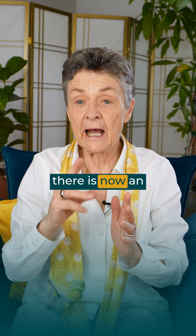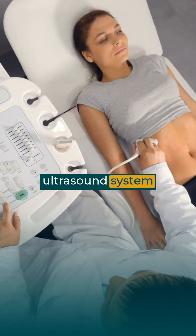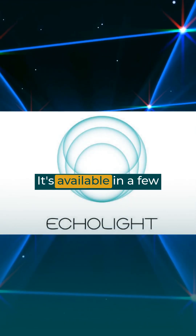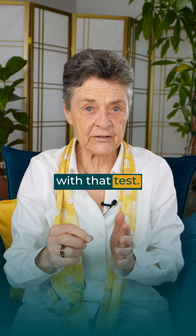Number two, there is now an alternative way to measure both bone density and bone strength, which is an ultrasound system being brought from Europe called REMS Echolite. It's available in a few areas — look for that, it will be helpful. They have a way of measuring bone fragility with that test.